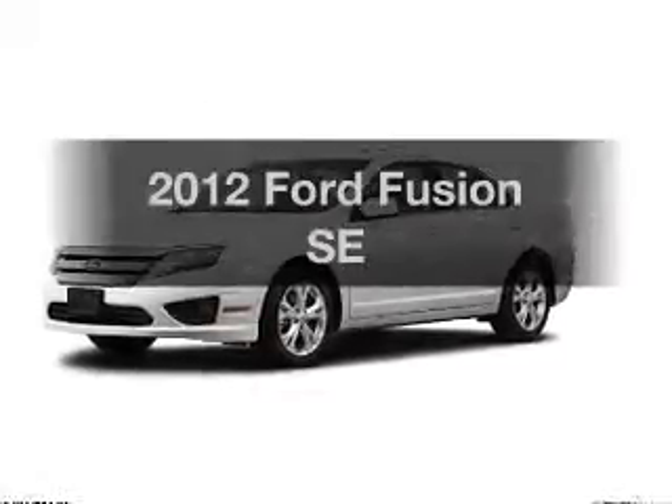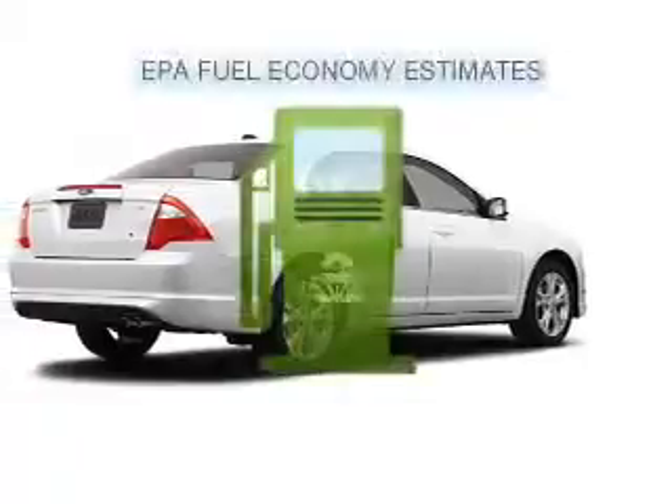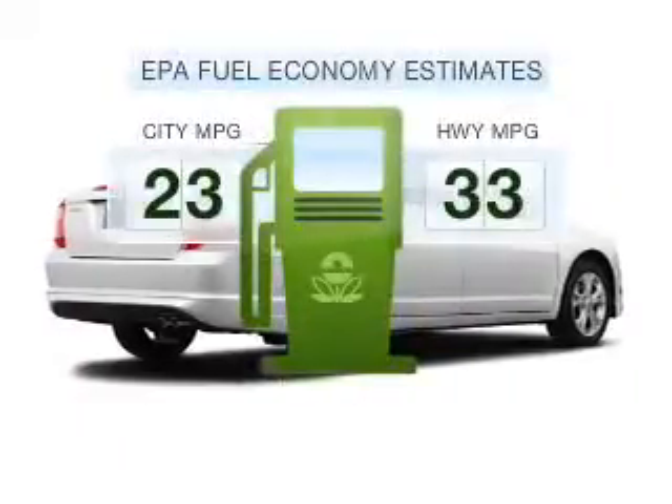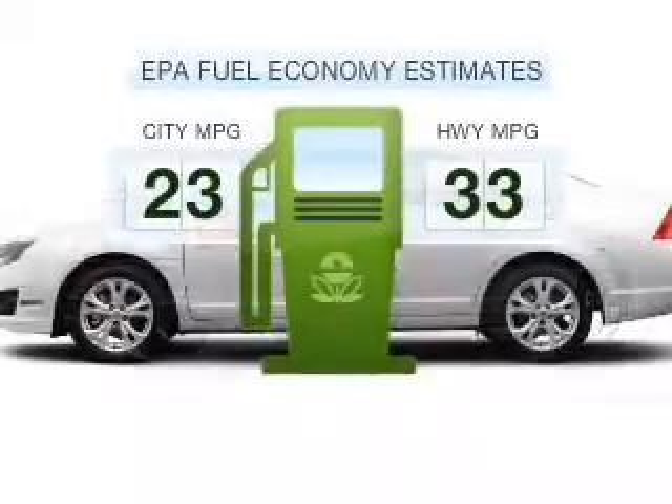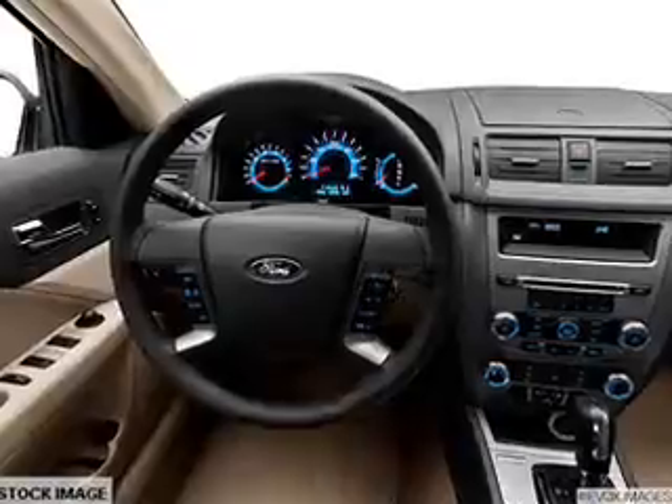Introducing the 2012 Ford Fusion. This is the set of wheels you've been looking for. Better gas mileage means better long-term driving, and this ride delivers with a great low fuel consumption rate, with an efficient four-cylinder engine connected to a smooth-shifting six-speed automatic transmission.